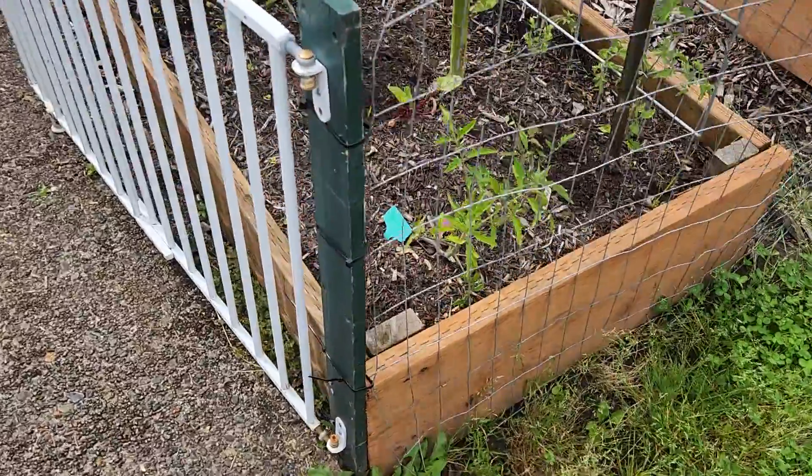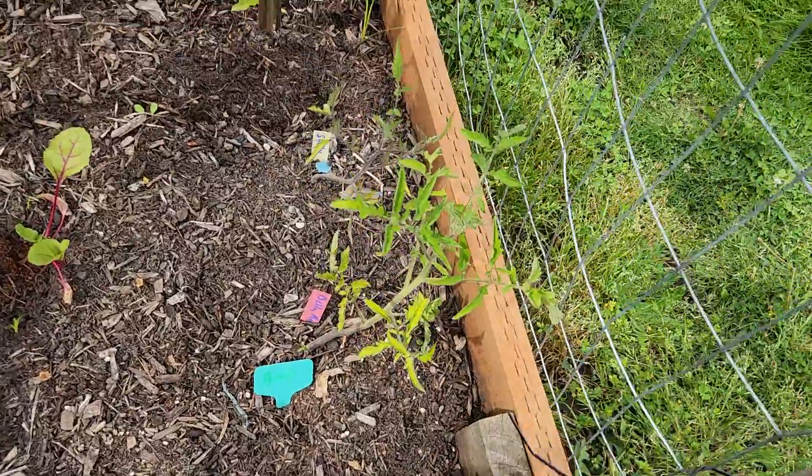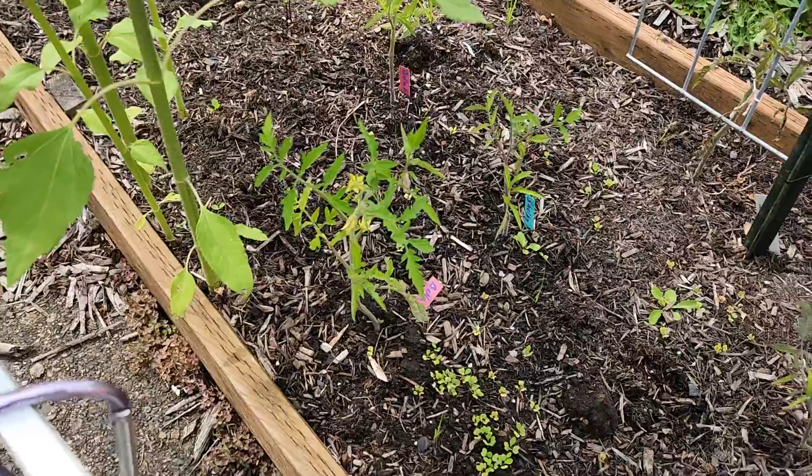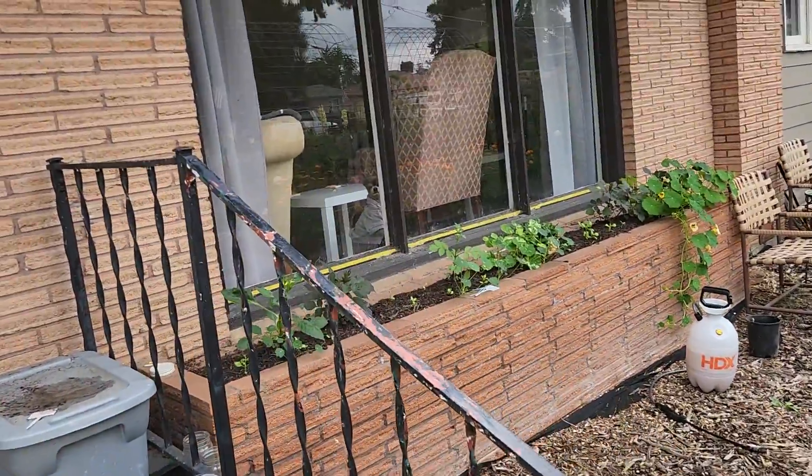And these tomatoes that I didn't think were going to do good are starting to come up. And Ashley's getting flowers. Peppers is barking at me in there.